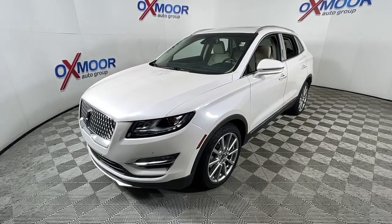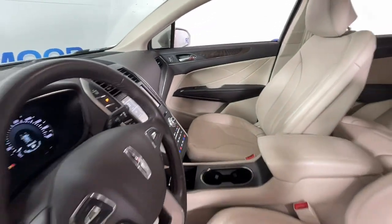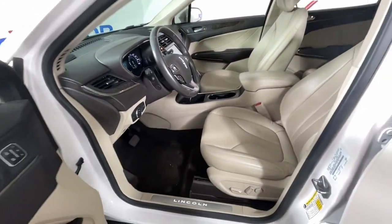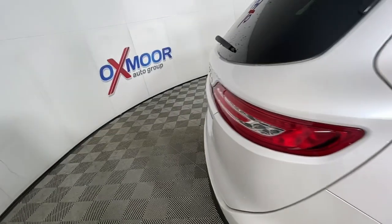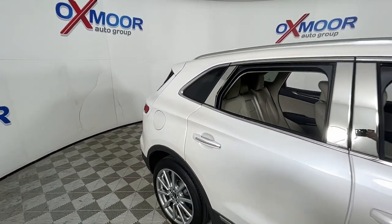These are just some of the great options this vehicle comes with: keyless entry, navigation system, sun moonroof, adaptive cruise control, power lift gate, fog lamps, electronic stability control, seat memory, trip computer, and bucket seats.